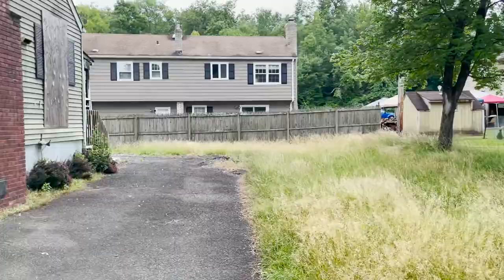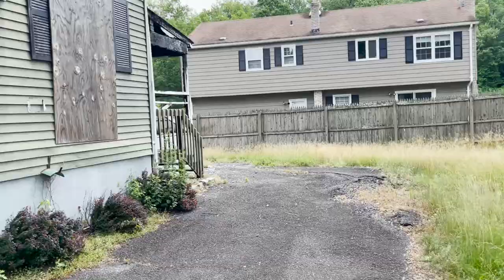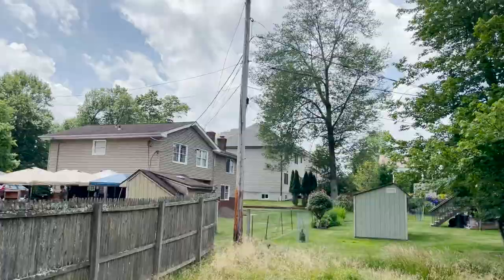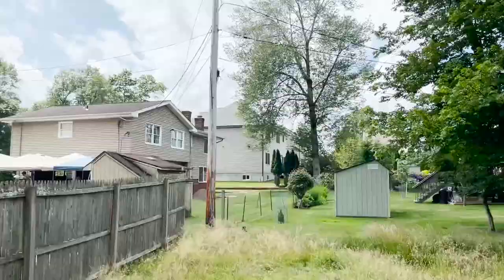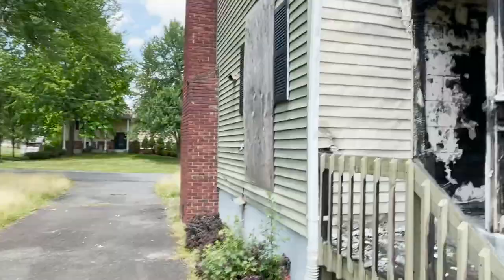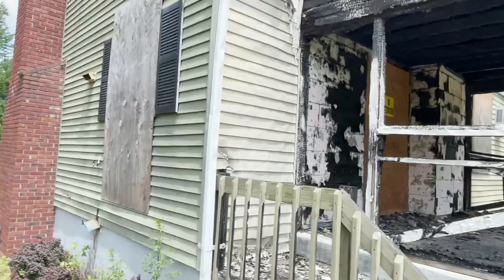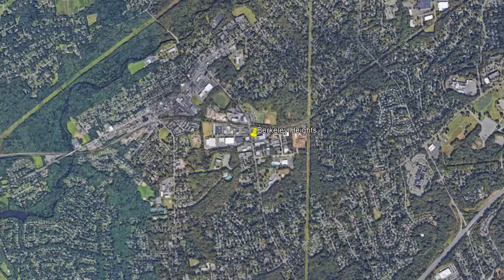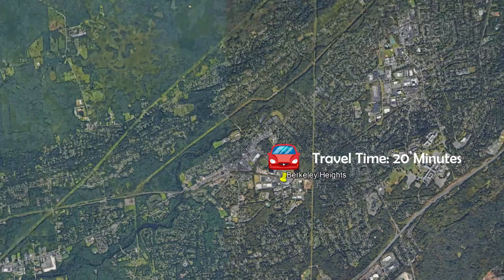Possibly a five bedroom, two-car garage. There's fire damage and some foundation issues, but there's new construction right here on the block and right across the street, which is a good sign — definitely potential. They're asking $469k, it was listed a few weeks ago and is still available. This is Berkeley Heights, so we'll definitely be making an offer.